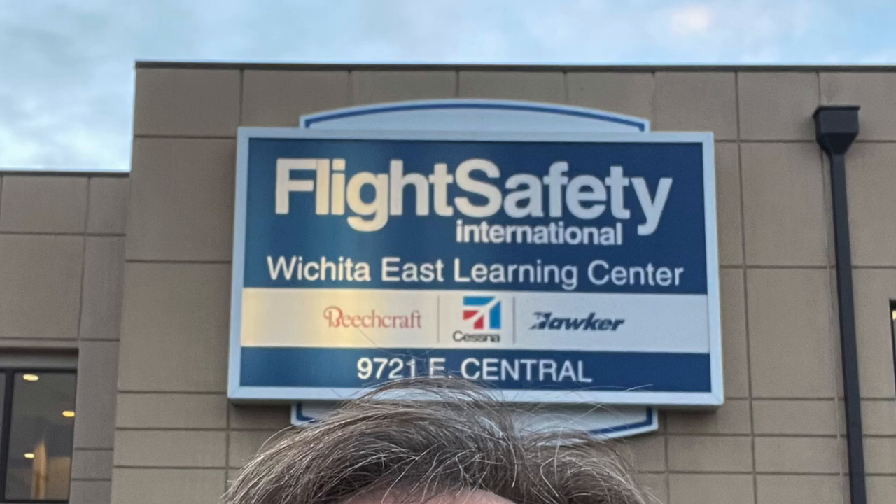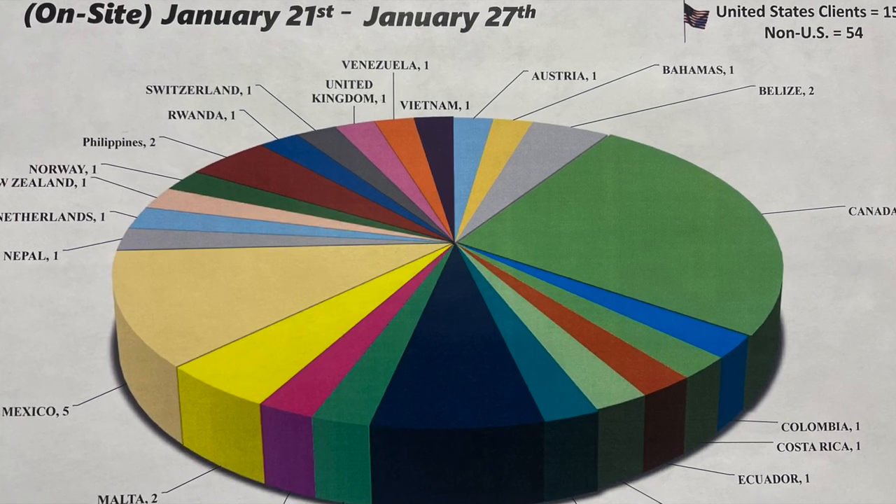I'm going to take you through a little bit of what it's like to go through formal training with Flight Safety International, which is a worldwide organization that trains many of the pilots in general aviation aircraft.